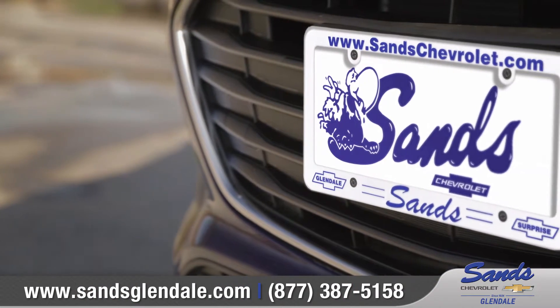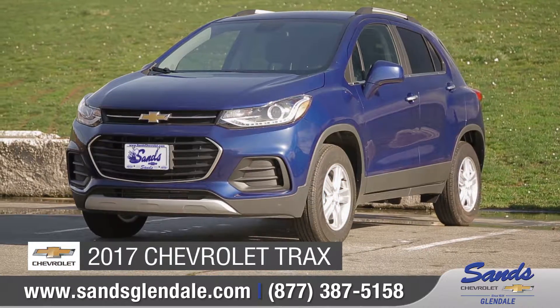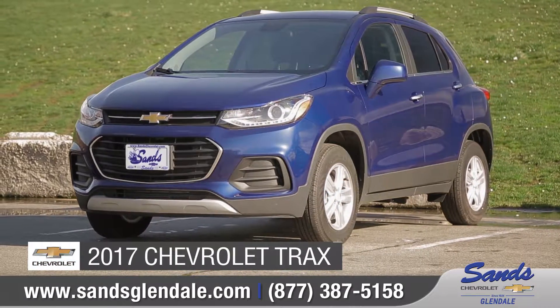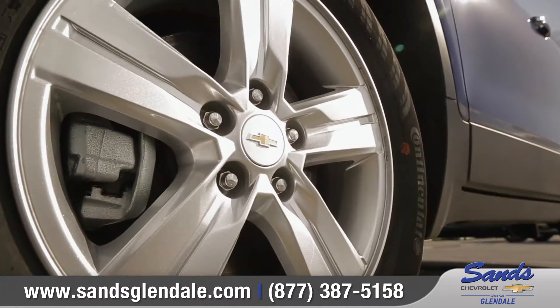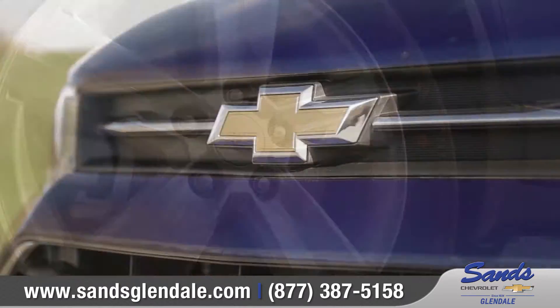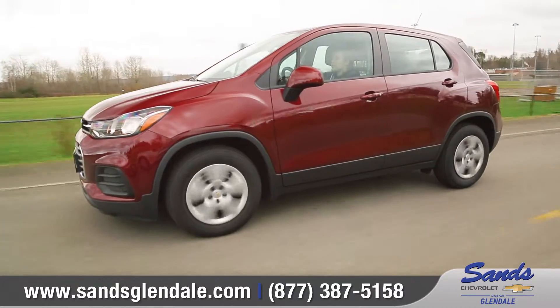Sands Chevrolet Glendale, where the valley meets value. Today we'd like to talk about the 2017 Chevrolet Trax. From its athletic design to available phone integration and advanced safety technologies, every detail of the Trax is an invitation to explore your city and uncover its hidden gems.